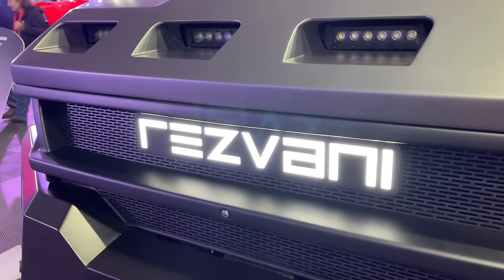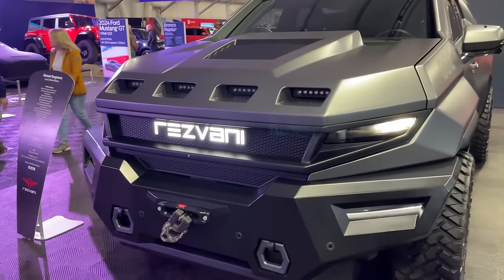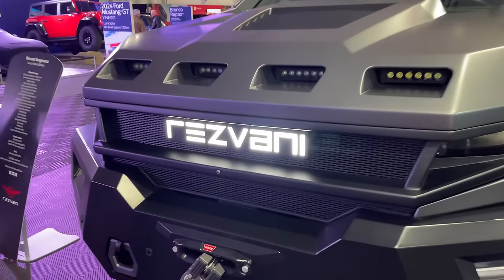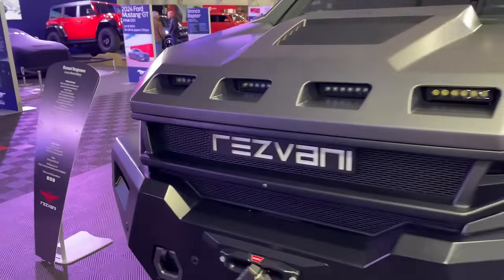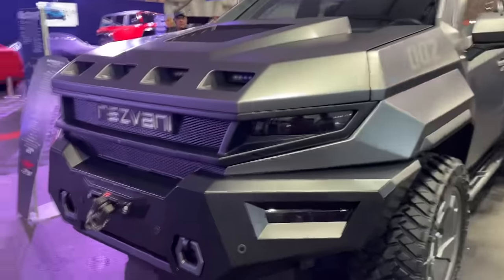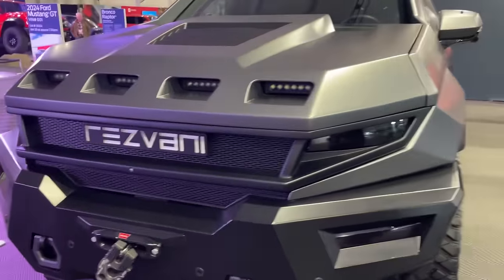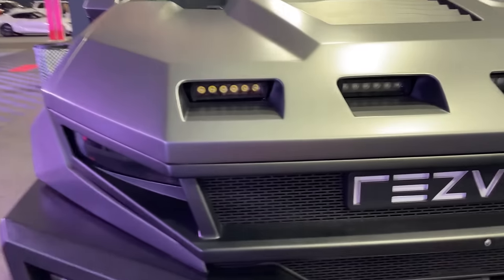Hey guys, this is Andre and I'm at Scottsdale Arizona Barrett-Jackson auction with a very special world debut. This is the Rezvani Vengeance and I'm going to show you all the way around it with Cynthia from Rezvani. This is the first public showing of this — just two days ago we unveiled it to the world.